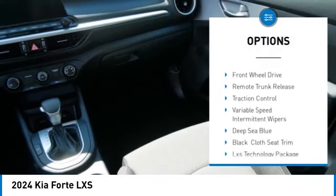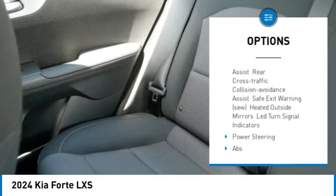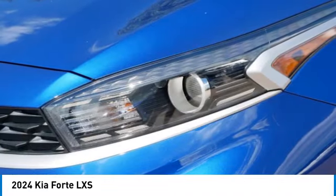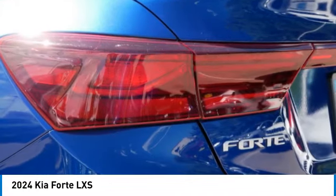Here are some of this vehicle's great options: aluminum wheels, brake assist, stability control, tire pressure monitor, daytime running lights, four-wheel disc brakes, front-wheel drive, remote trunk release, traction control, and variable speed intermittent wipers. This vehicle offers reliability and good looks at a great price, so come in and take a test drive today.